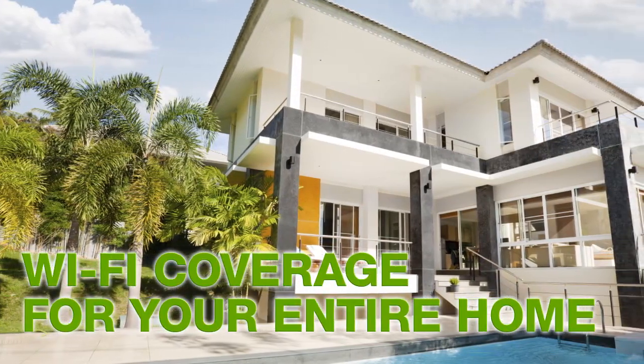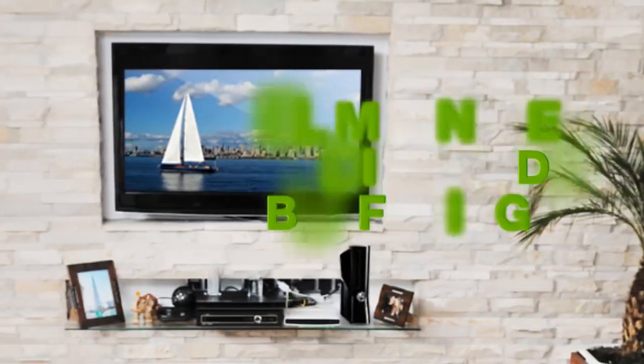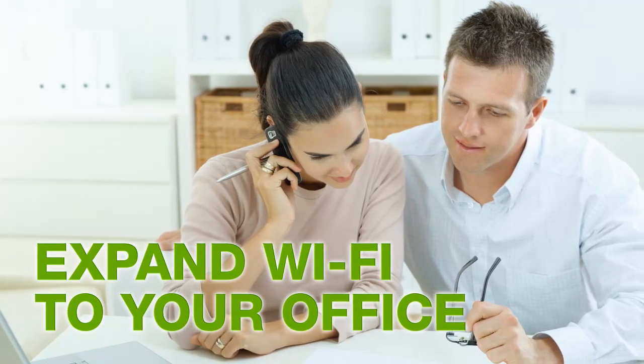All of which combine to provide up to 6,500 square feet of Wi-Fi coverage, to create whole-home Wi-Fi coverage — use your mobile devices freely, eliminate buffering for your online video streaming and gaming, and expand Wi-Fi to areas where you can be more productive.